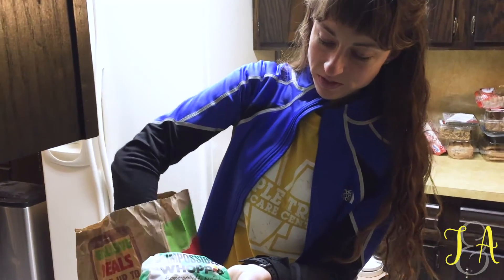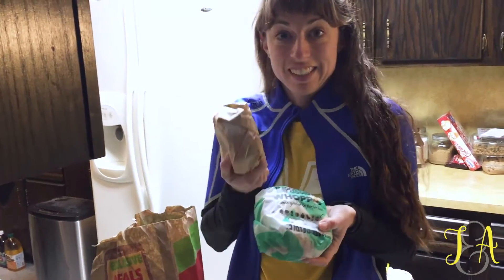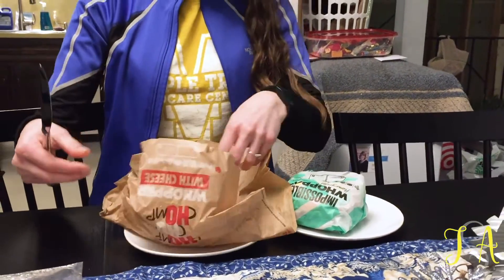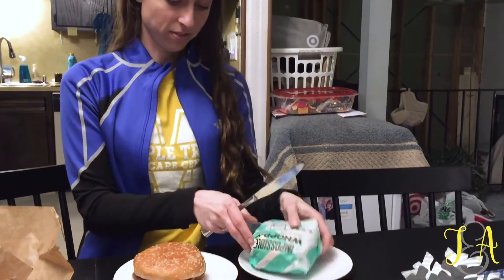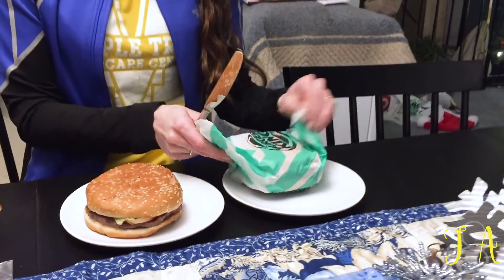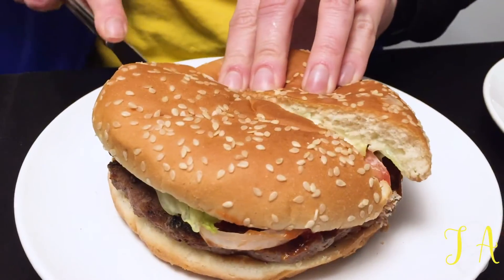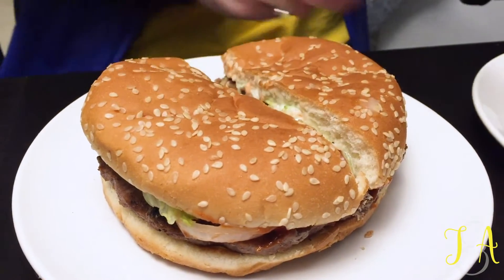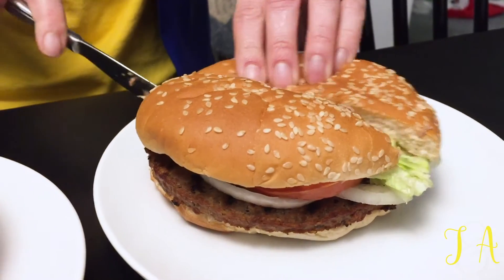We went to Burger King to get a Whopper because it was free — we don't normally buy Whoppers. We ordered one Impossible Whopper and somehow we got two Whoppers: one Impossible Whopper and one real one. Real Whopper. Fake Whopper — I mean, Impossible Whopper.